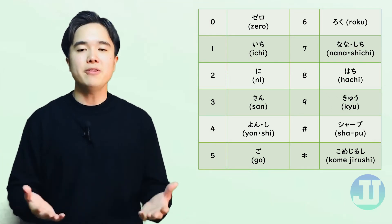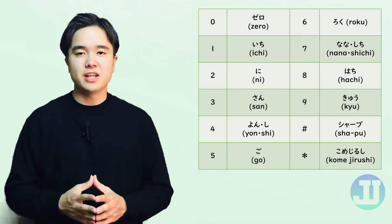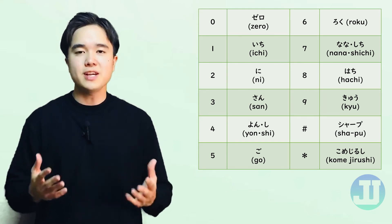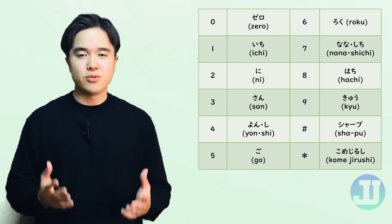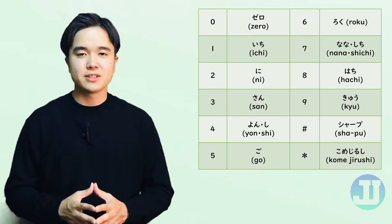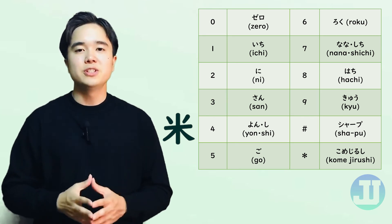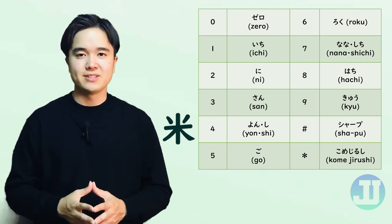The pound key is pronounced as シャープ (sharp) in Japanese, while the star key is called 米印 (kome jirushi), which means sign for rice, since it looks like the kanji character 米 (kome), which means rice.